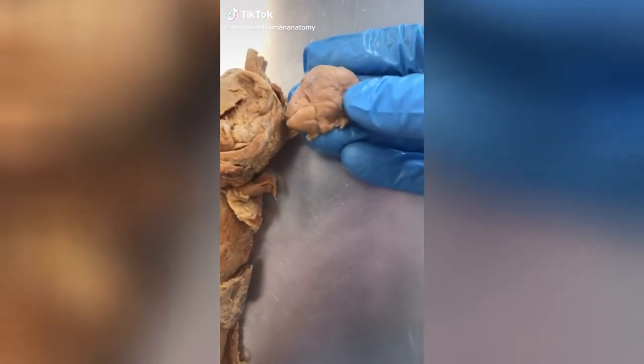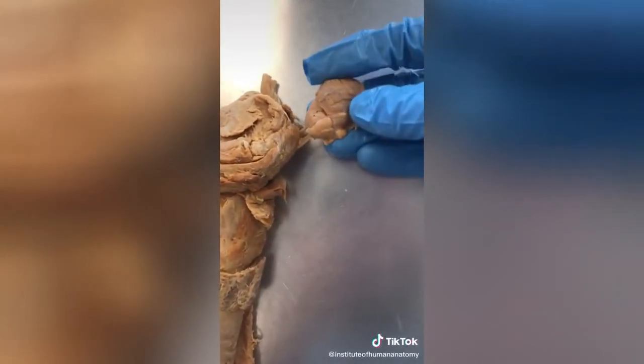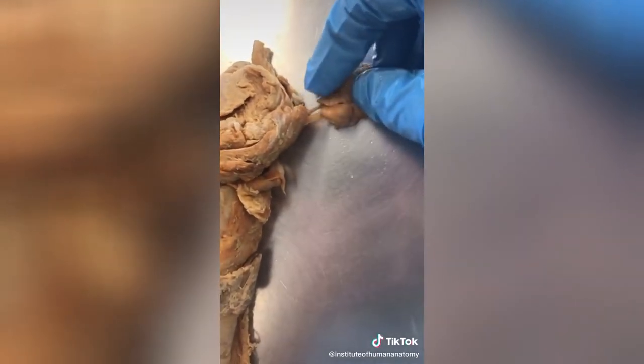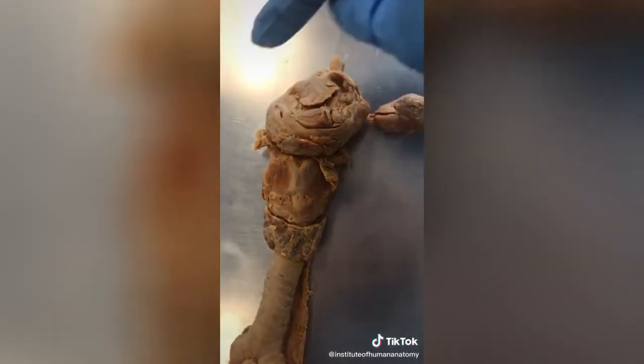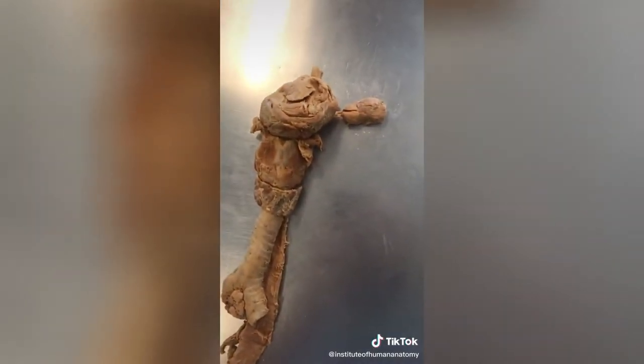This right here is responsible for gleeking — you know, when people projectile shoot saliva out of their mouths. What's happening is they're contracting muscles and squishing this gland. You can see these little tiny ducts here, which empty into the mouth. If you do it forcefully enough, you can literally spray saliva out of your mouth.